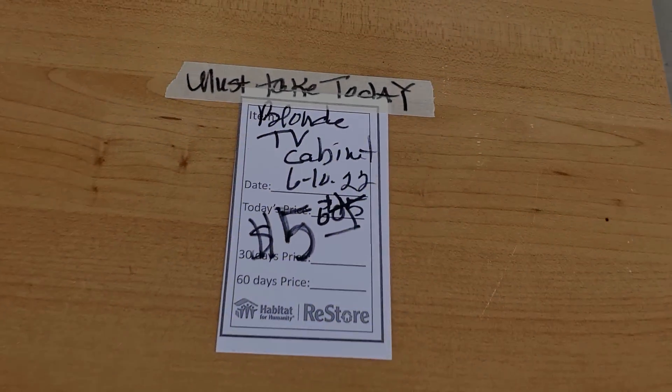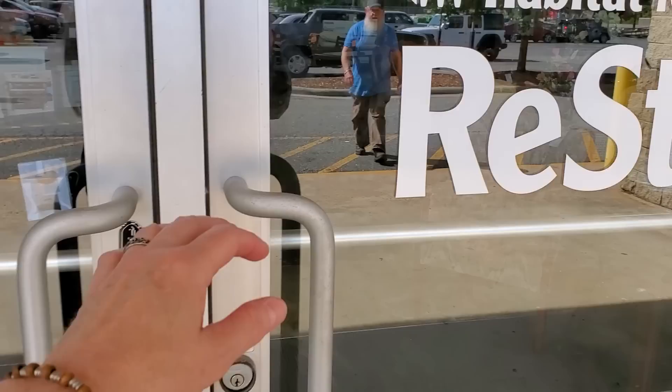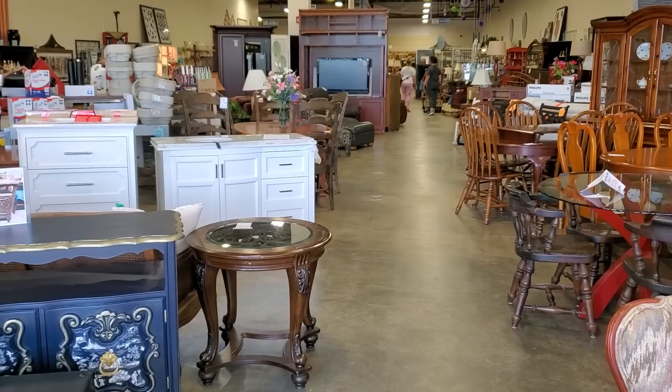Can you believe it? Look at this — $5 for this TV stand. Oh my gosh, they're practically giving it away. So I brought you guys back to my Habitat ReStore. We're going to go inside and look around. They had so many items deeply discounted off of their already low prices, some new items too. I'm going to show you some pieces from their take and flip auction items.